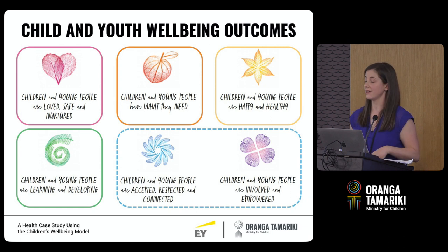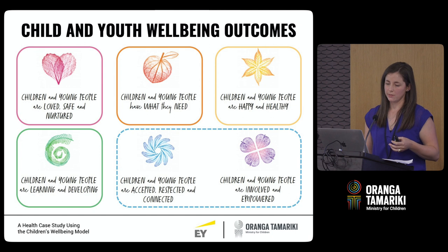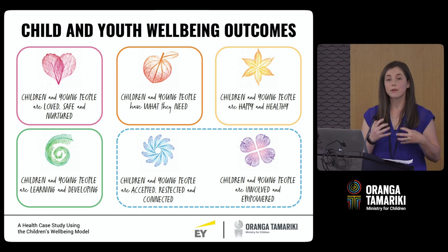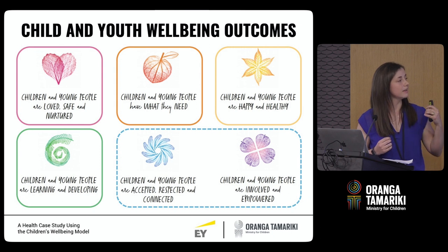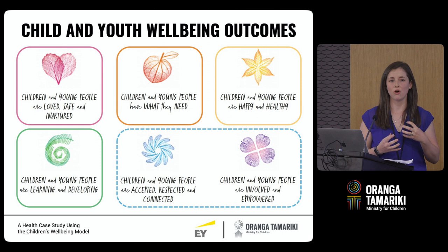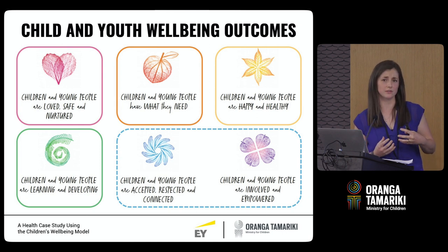That's really exciting. At the moment we can measure the first four outcomes. We have done some work on the fifth and sixth outcomes, but as you can imagine they're a lot more difficult and complex to measure, so work is still underway in that space.